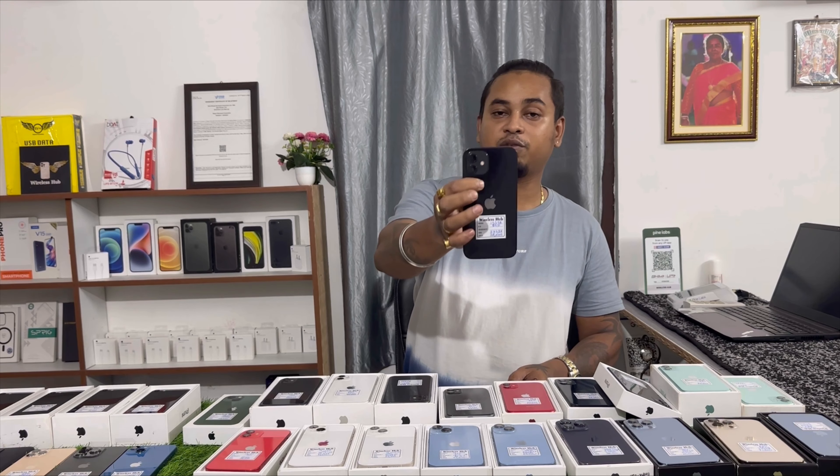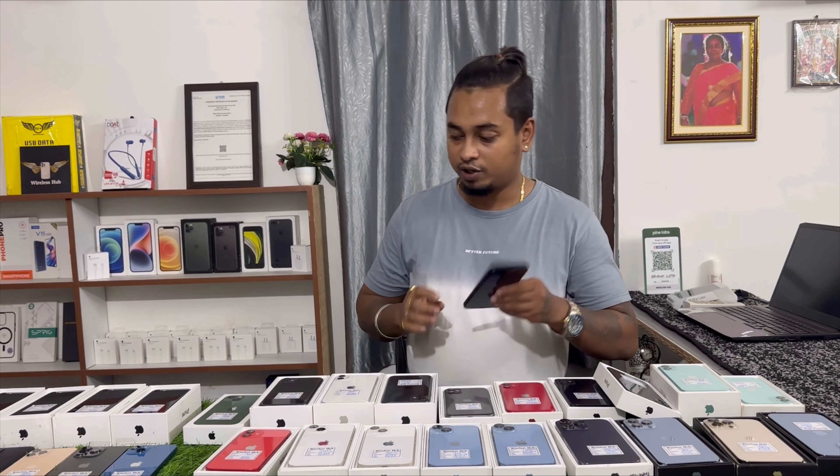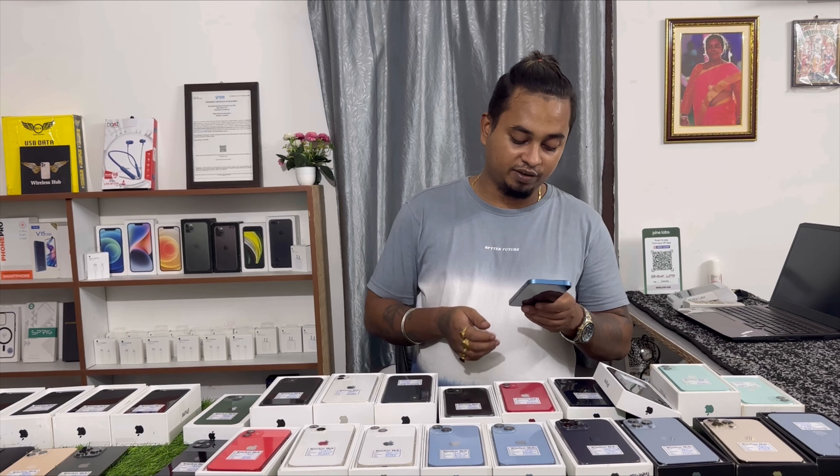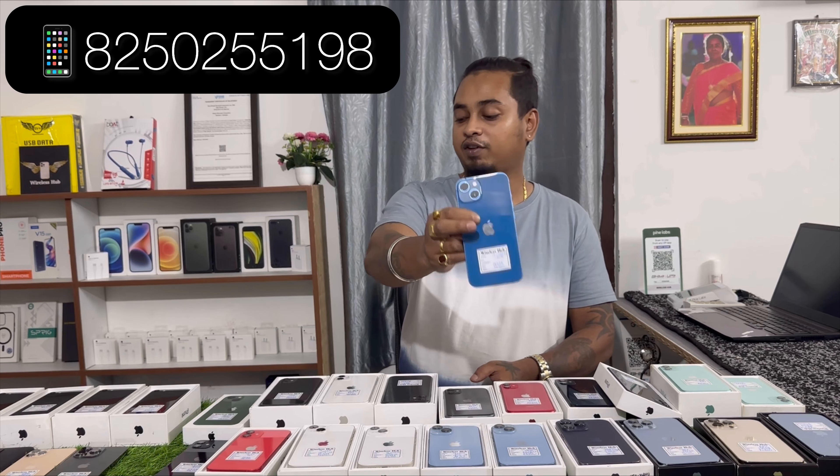iPhone 12 128GB — 84% battery health, pricing 38,500, like new condition. iPhone 13 256GB — single piece, 85% battery health, like new condition, pricing 50,000.